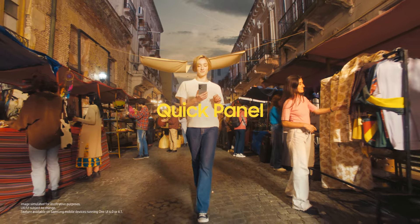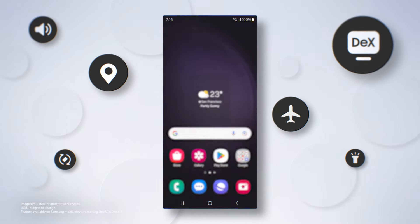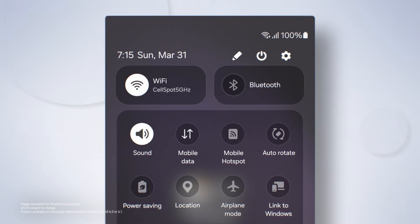The new Quick Panel puts your top settings right within reach. Swipe down, then organize it to suit you.